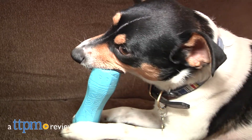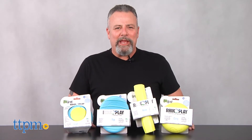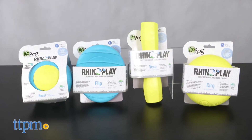These durable, non-toxic dog toys stand up to aggressive chewers. Hi, I'm Andy, the TTPM and Pets Dog Dad, and these Puppy Playthings are part of the Go Dog Rhino Play line of dog toys from WorldWise.